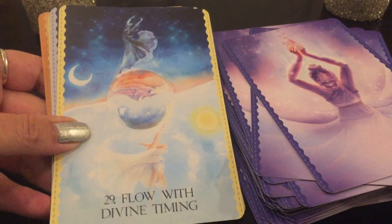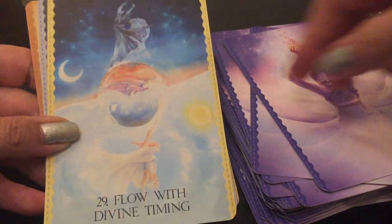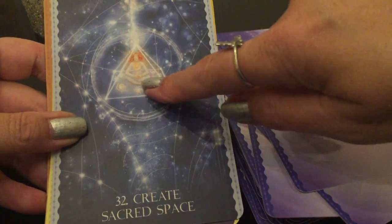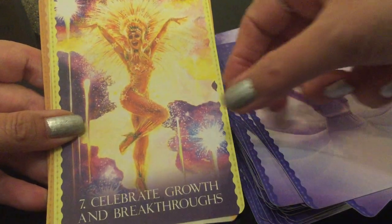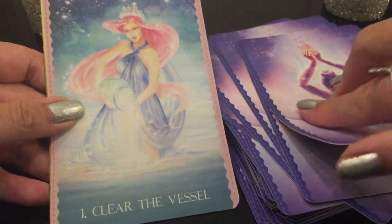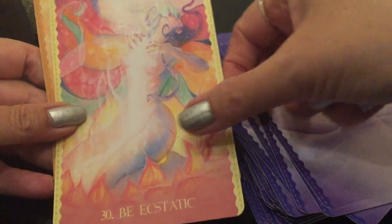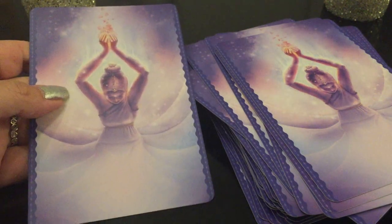'Flow with Divine Timing' — look at her dancing on top with the sun and the moon. 'Create the Sacred Space' — she's in there, so beautiful. 'Celebrate Growth and Breakthroughs.' 'Be Present.' 'Clear the Vessel.' 'Be Ecstatic.' 'Adorn the Temple.' These are beautiful — 44 cards. I absolutely love this. Sedona Soul Fire, Tess Whitehurst. This is a stunning deck.